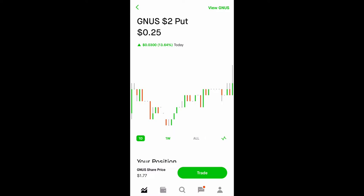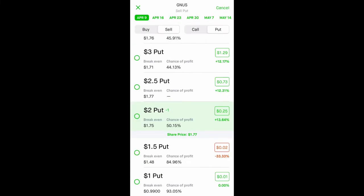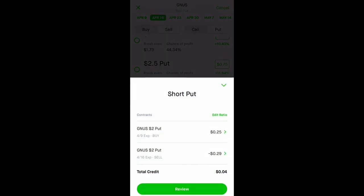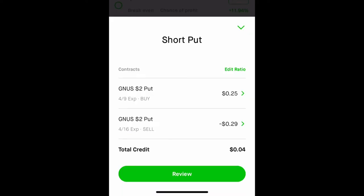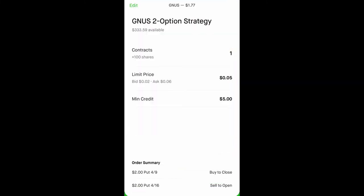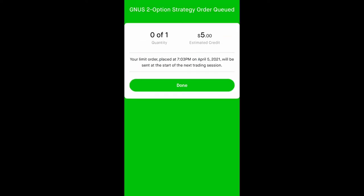I don't want to buy the shares right now because it is way below my price. So I'm going to view all options, set it for tomorrow, hit select at the very top, buy back my put, select the $2 strike price, and then go to April 16th and sell the same strike price. It says Total Credit of $0.04. I'll put one contract and set a limit at $0.05 — Good Till Cancel. Swipe up to submit.